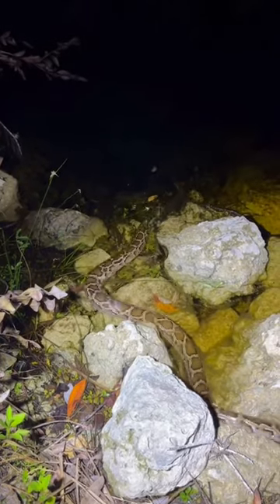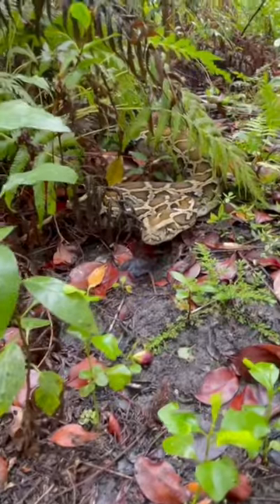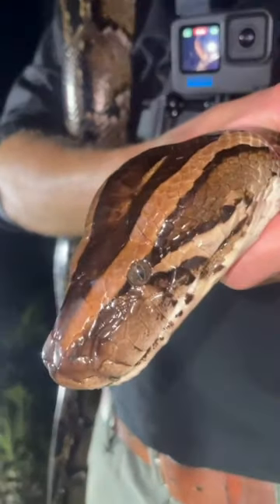In this video we'll be looking at some of the non-native reptiles you can find in Florida, starting off with the Burmese python. These guys come from Southeast Asia and are a critical threat to Florida wildlife.